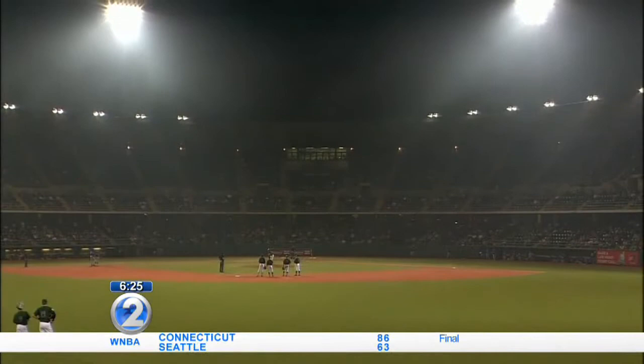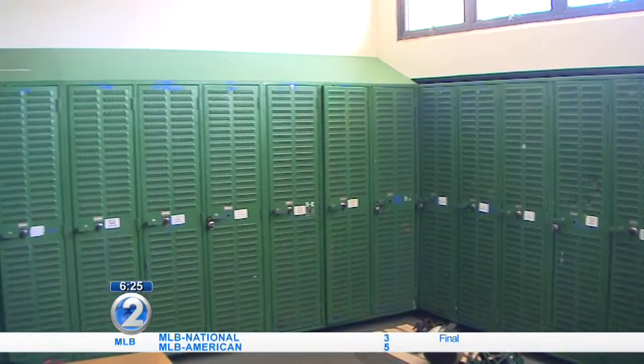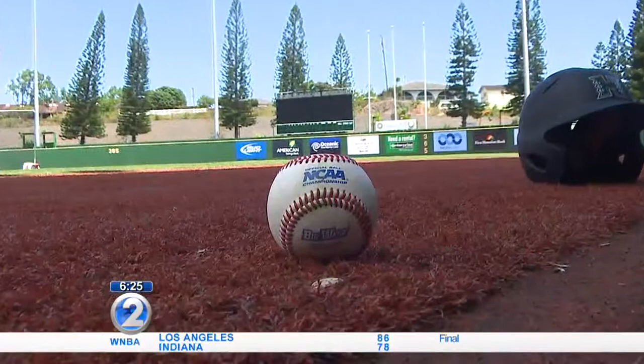That's right, Rob. Standing behind me is Les Murakami Stadium, one of the most visually pleasing places to catch a game in the entire country. But there's something to be said for internal beauty. Remember your old grade school P.E. locker rooms? That's what head coach Mike Trapasso and company are having to deal with here, and that's going to have to change for the health of the program moving forward.